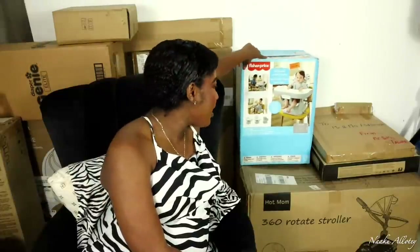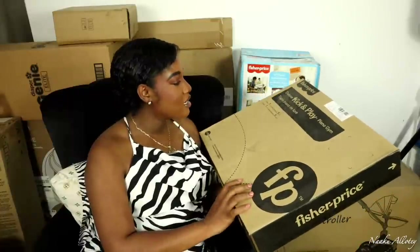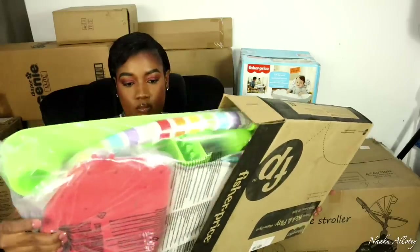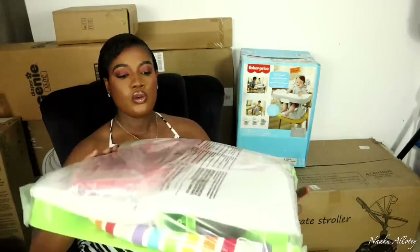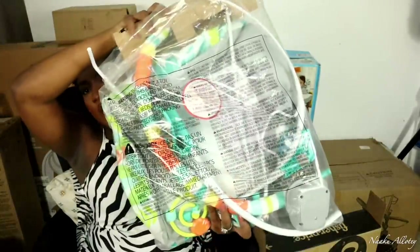This is another high chair, also from Fisher Price. And this is the Fisher Price Kick and Play Piano Gym — it's a play mat for tummy time. We actually have two of them because we received one as a gift during our gender reveal.